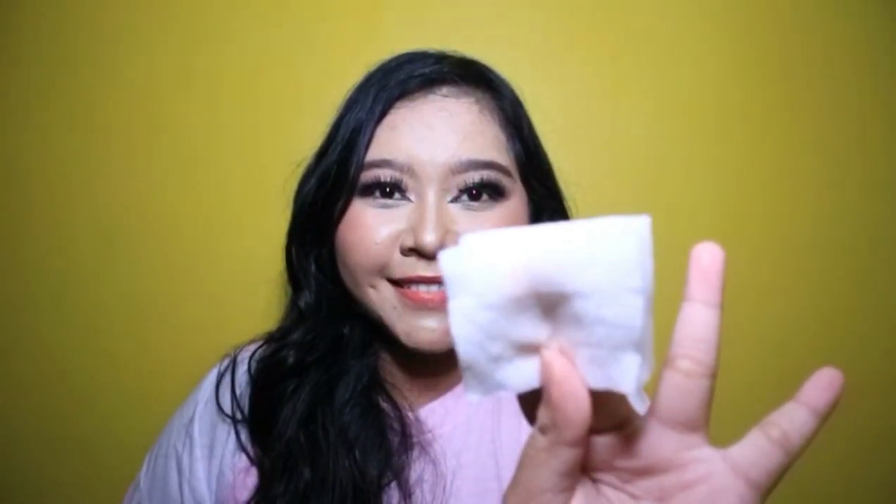Coba kita aplikasikan sedikit saja Pons Vitamin Micellar Water ini ke wajah. Dan tempel dikit aja tuh udah ngangkat banget makeupnya nih. Apalagi kalau banyak kayak gini. Oh iya jangan lupa cuci muka dulu dengan facial wash, baru kita double cleanse.